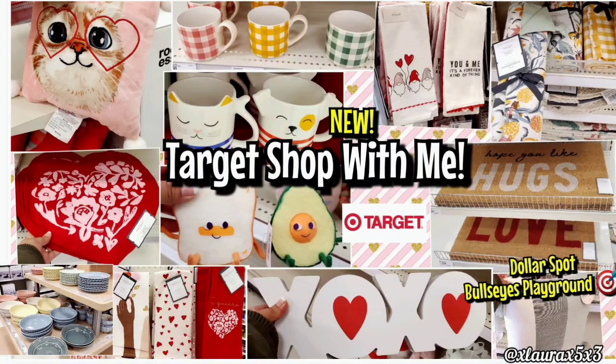Hi everyone, welcome back. I was requested to please go to Target, so here I am. As always, I will try to show you only new items we haven't seen. And let's start off here at the Bullseyes Playground Dollar Spot, as usual.